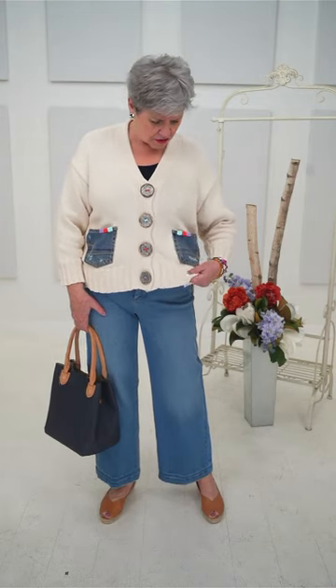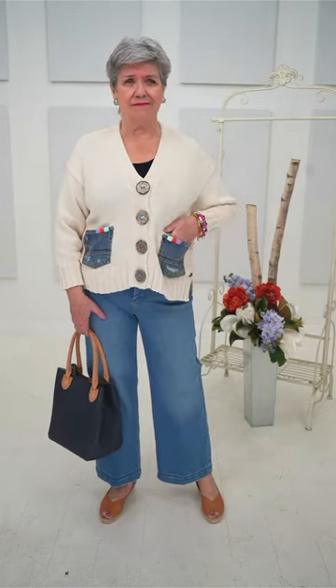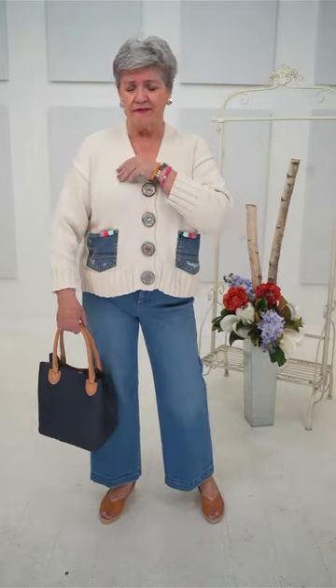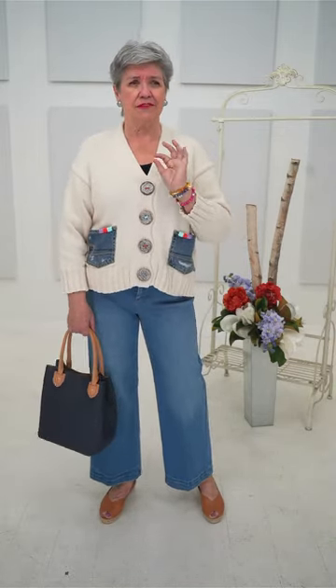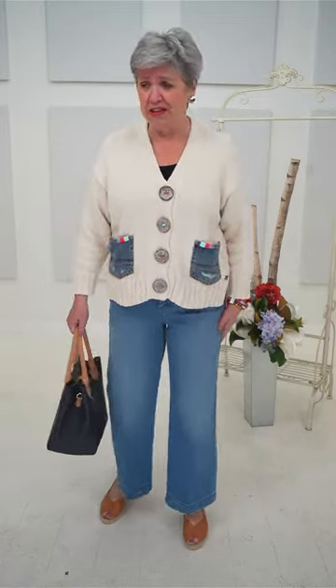Someone was asking if the Shannon Passero sweaters snag easily — I don't think so, no more than any other sweater. If you caught your watch or ring, yes, but it's a knit. I have some of these cotton sweaters and they just wear really, really well — they last for years. And of course, the Teresa Wide Leg crop pant is from our show yesterday.